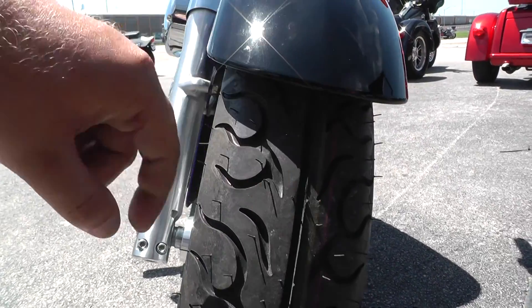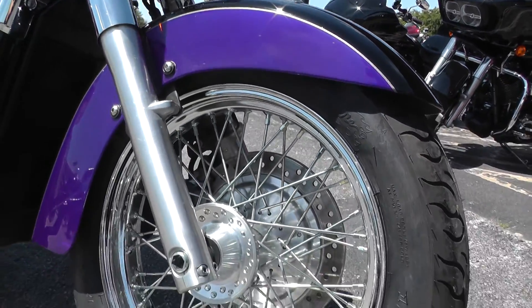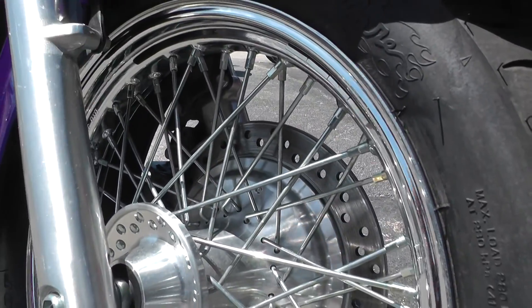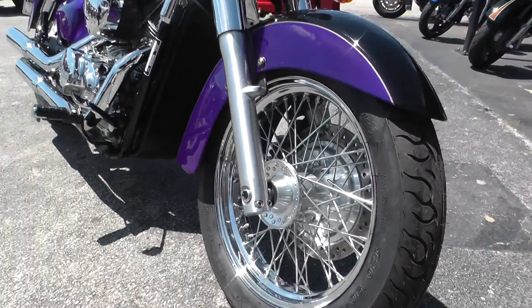Brand new tire on the front with the hairs still on it, so you've got brand new rubber front and rear — something you won't have to worry about for a while. Nice chrome wire wheel up front with the single brake rotor setup. Still has plenty of stopping power, but they do the single setup so they can really show off that wire wheel.